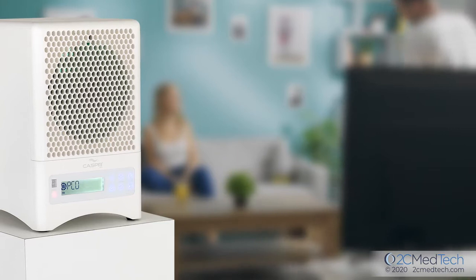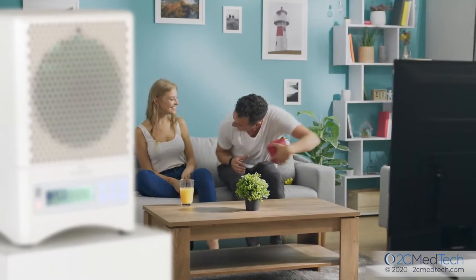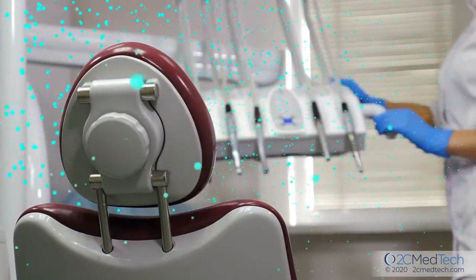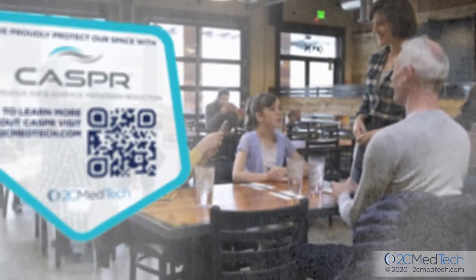Casper's technology works 24/7 to reduce pathogens whenever and wherever they occur. With our mobile or duct-mounted products, Casper can give your patients, staff, and family an extra level of protection from the moment they enter your environment.